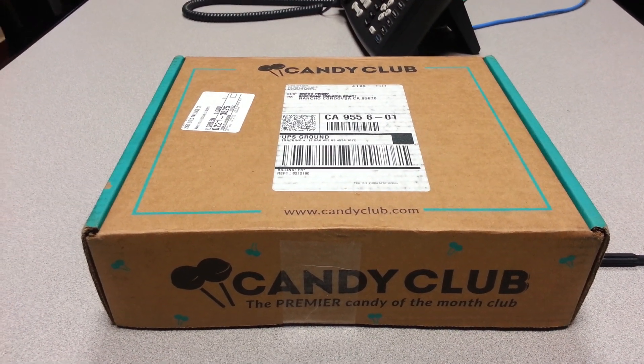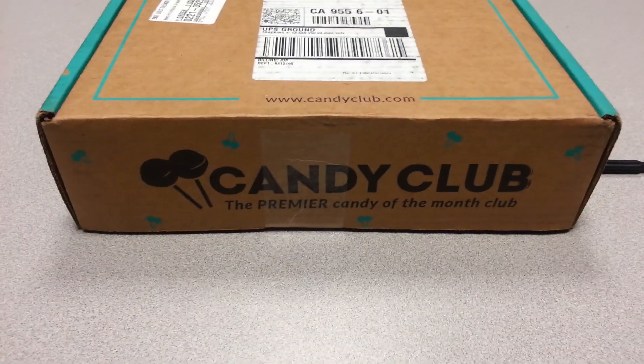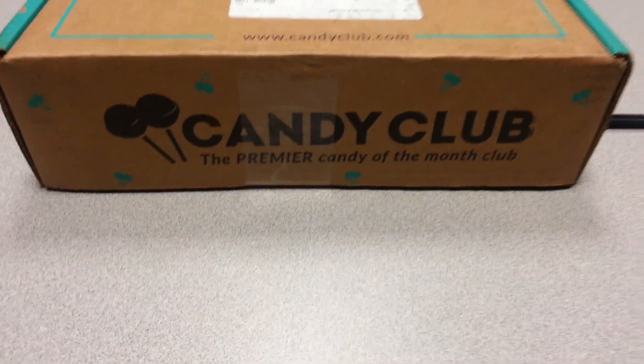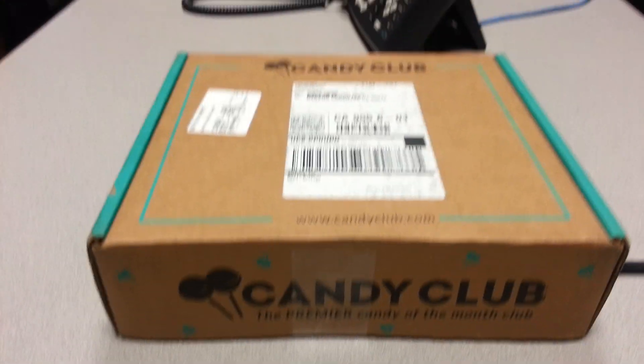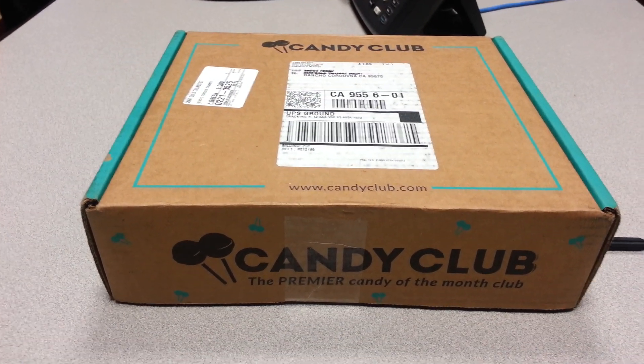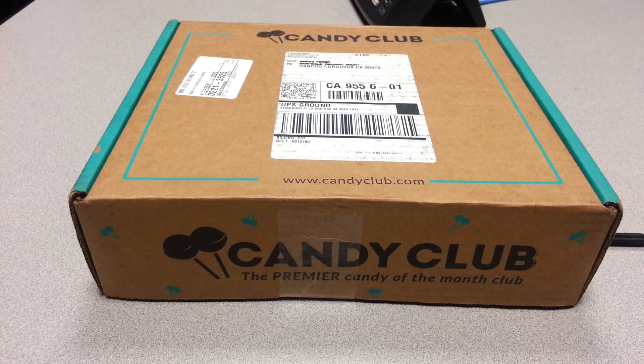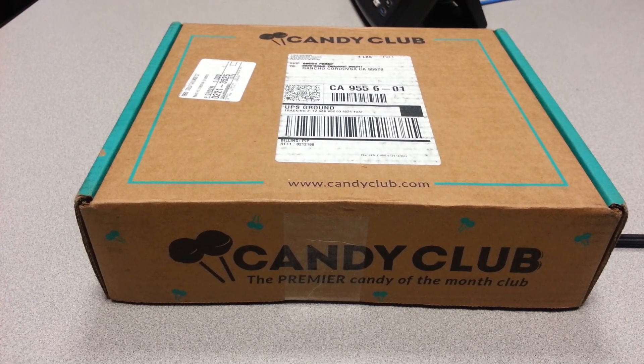Good morning, fellow YouTubers! This is Craig, and we've got another unboxing — this time it's for Candy Club! Candy Club is a monthly candy subscription and it is $27.26 every month, and there's a $15 coupon online.